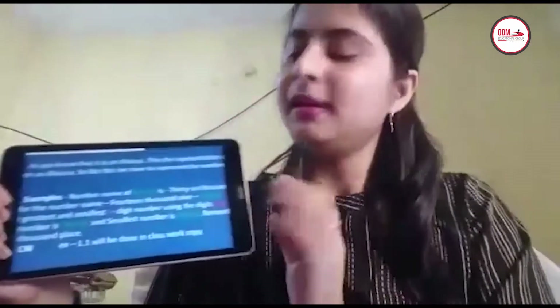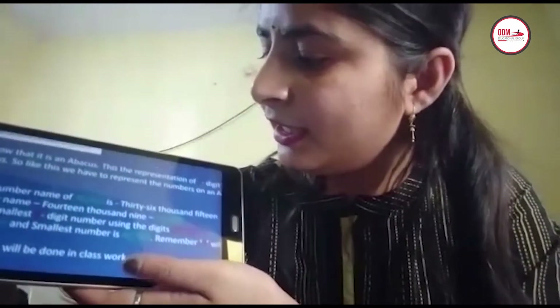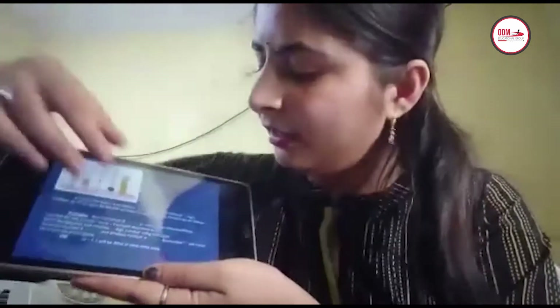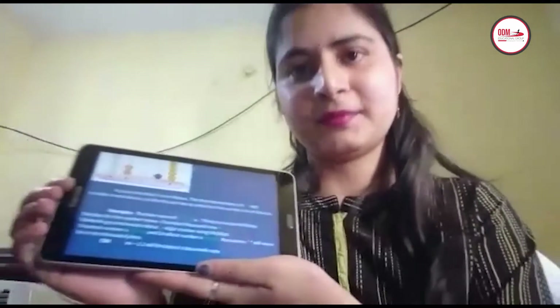I have taken some examples of how to write a 5-digit number. As I already told you, the number is 36,015. We will write 36,015 like this. You have to write the number and also the number name. The digits are 3, 6, 0, 1, 5 — that is 36,015. It is all about our 5-digit number.